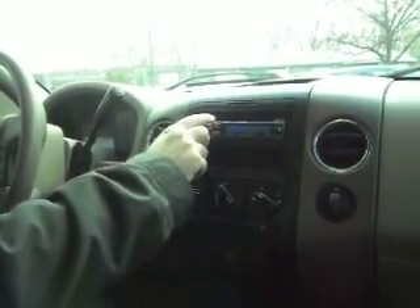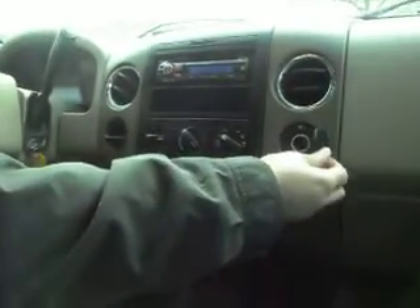Overhead, we've got some overhead upholstery. This is a CD player with an iPod connection — Sony. There's an auxiliary outlet here, and a shift on the fly 4-wheel drive system.